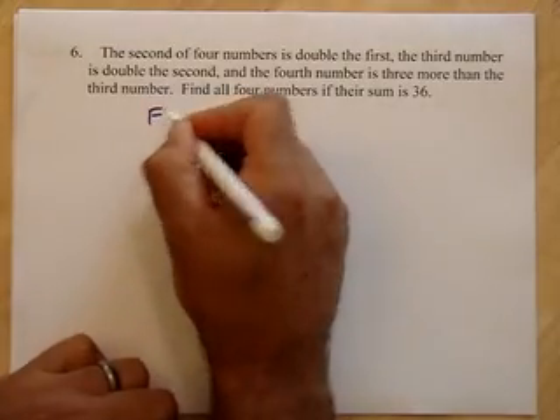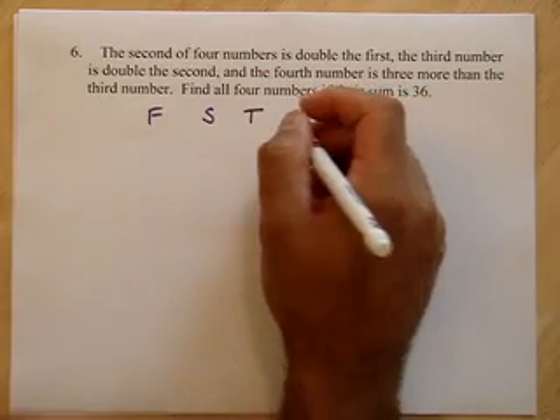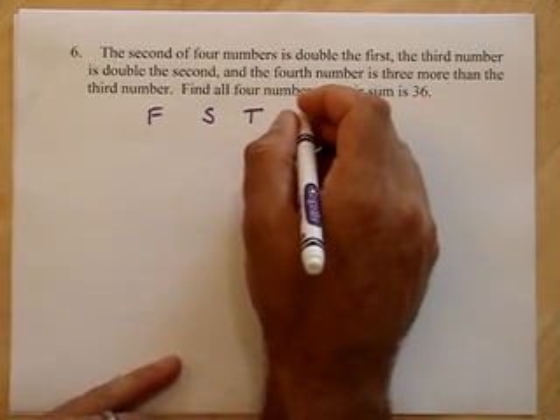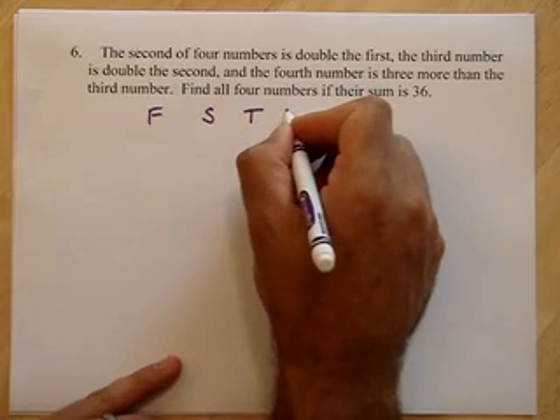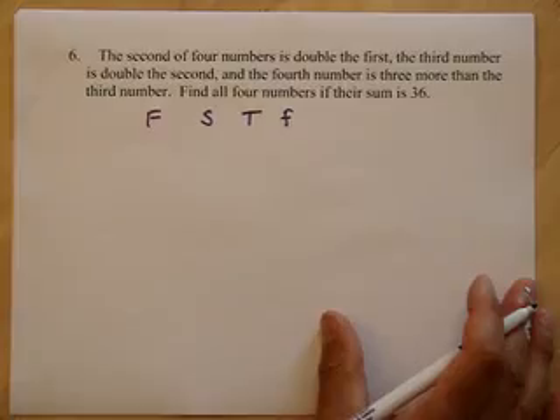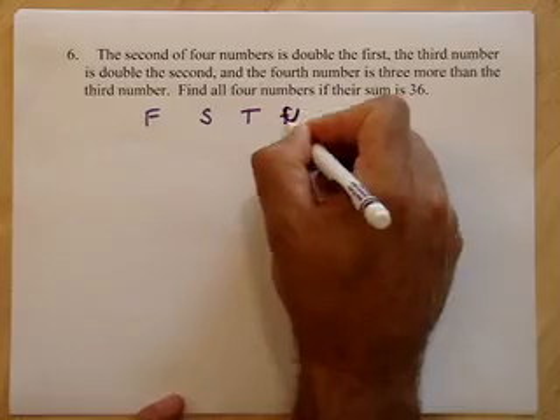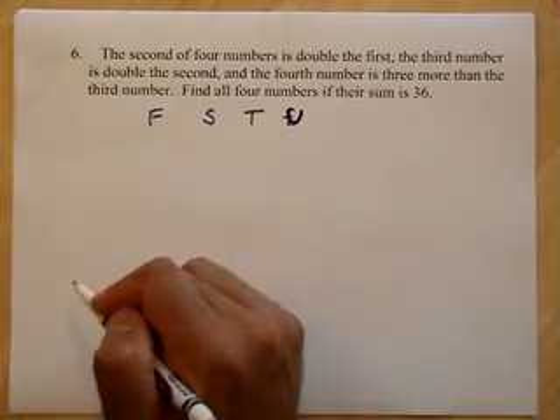So there's a first, a second, a third, and a fourth. What should I call that? I'll call that a fourth — small f. Let's call it U, actually, because I'm going to mix up the Fs.